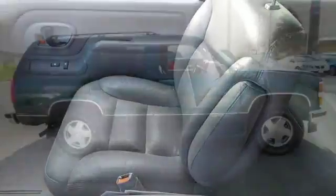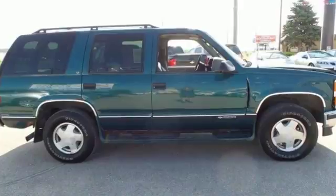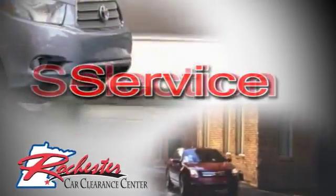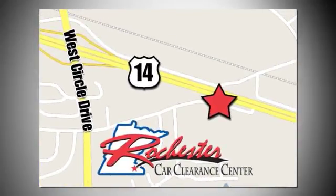Stop by, call, or email us today. We look forward to earning your business. At Rochester Car Clearance Center, you get our best price, bottom line. We are conveniently located on Highway 14 West near West Circle Drive.